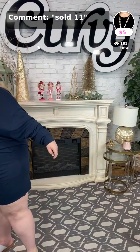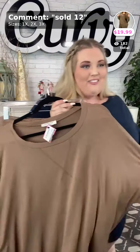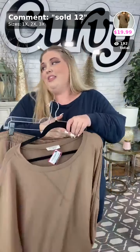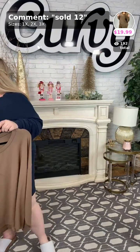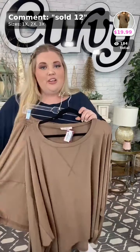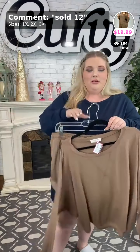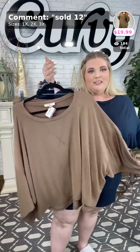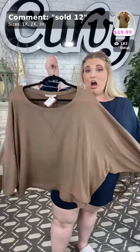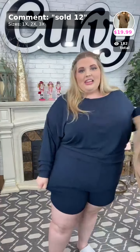Now we have a lighter brown — we're going through all the colors tonight. The last shade was just brown; this one is coffee, a little bit lighter brown. If you think this brown looks great on you, sold number twelve — $19.99. Like I said, these sets used to be $40 and they're $19.99 tonight.